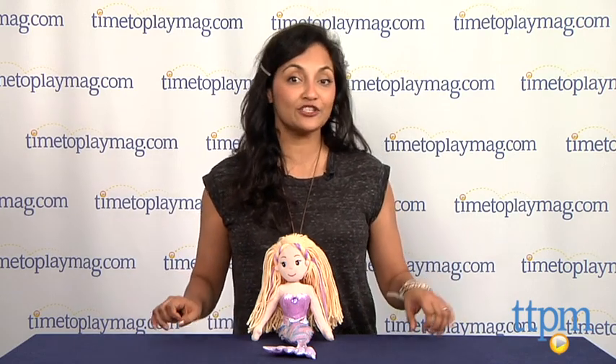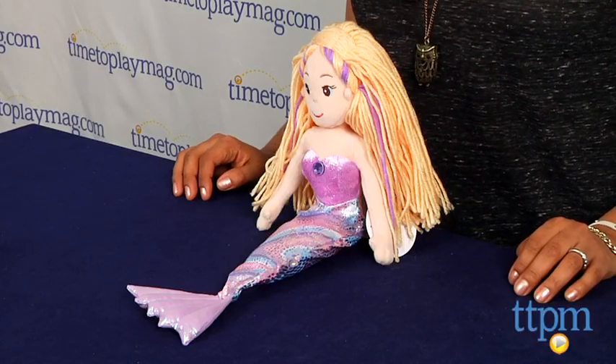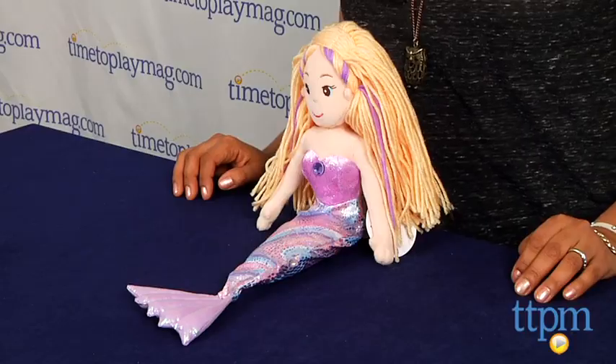Hi everyone! This is Maria with TTPM. We're deep in the magical blue seas with our friend Sea Sparkle Serena from Aurora. This plush 10-inch doll is the prettiest mermaid out in the sea.